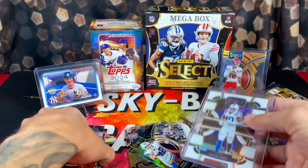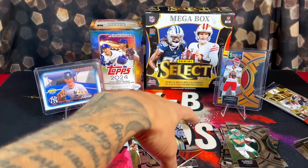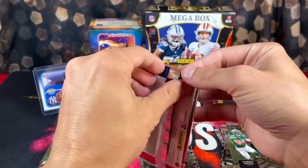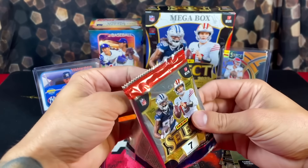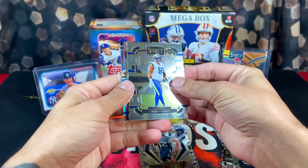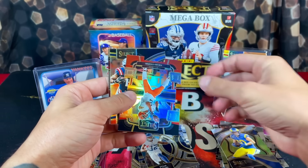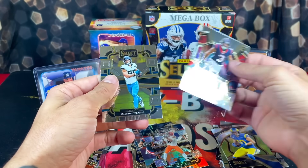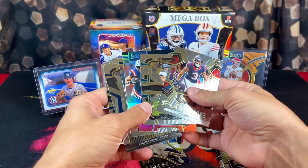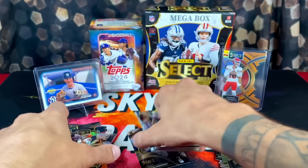All around, it's been a pretty good box for Select Mega Box standards. We also had Derrick Henry and Jackson Smith-Njigba. Last pack of the box — highly doubt we get anything special since we've already got two hits. We got Kobe Turner, Tyje Spears, Cooper Kupp, Zeke, Tankdale, and Brenton Strange. All around, it wasn't a great box, but it's about as good as it gets with those.